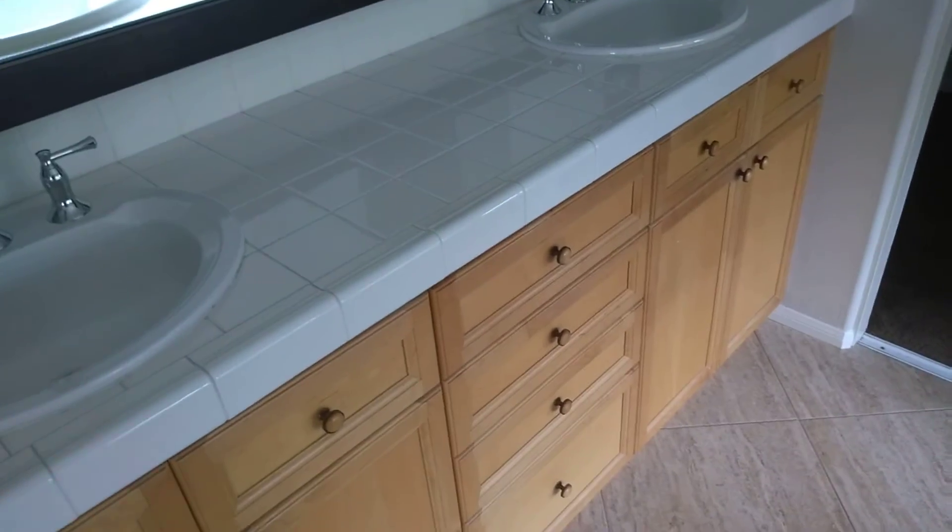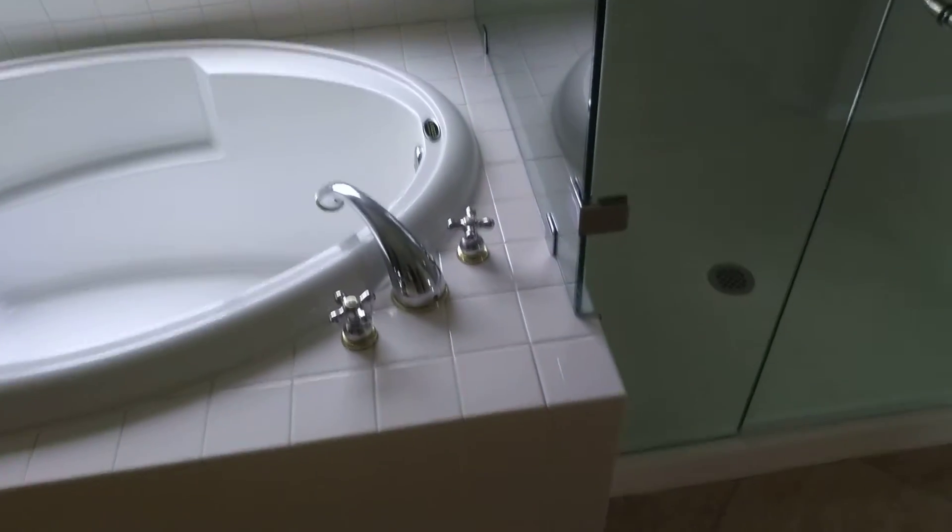The master bedroom needs all the carpeting ripped out — the paint actually looks fine. In the master bathroom, you'll definitely want to update the cabinets — maybe just painting and hardware. The countertops are old-style tile, so you'd probably do those with the same material you're using in the kitchen. You could keep the bathtub and change out the tiles in the shower area.